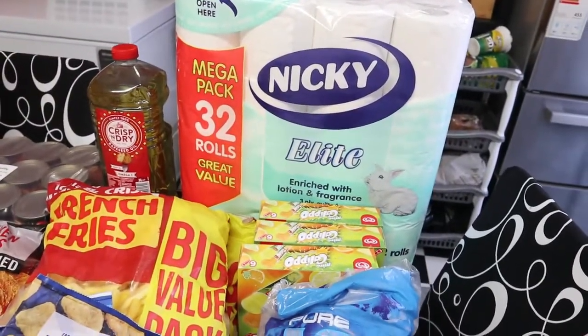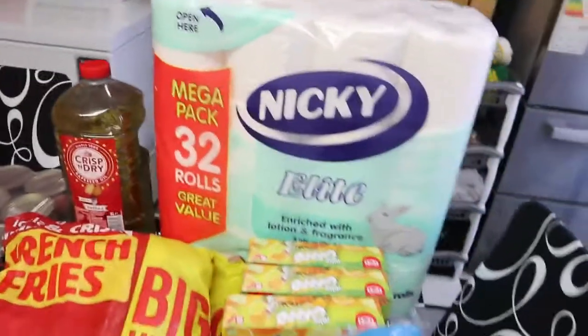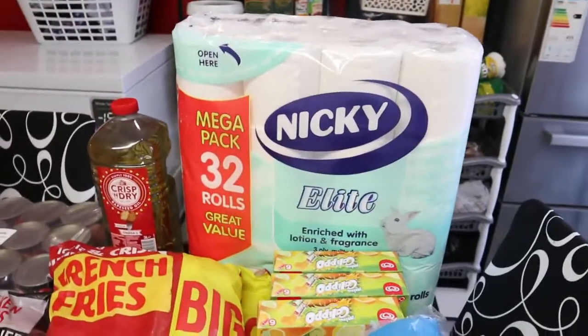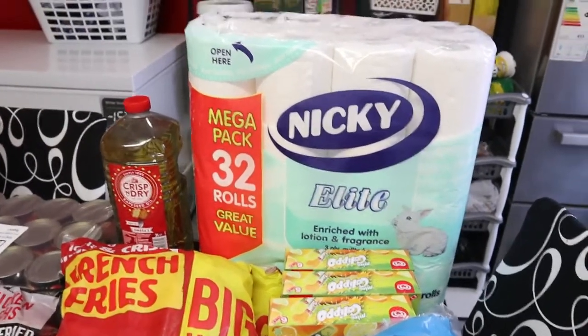Over here we have the Nicky toilet paper — it's 32 rolls. This toilet paper used to be six pounds something, then it went to seven pounds something, and now it's 10 pounds! It went from £6.50 to £7.50 and now it's 10 pounds. I'm not sure if the camera can capture the receipt but it's right there — 10 pounds.